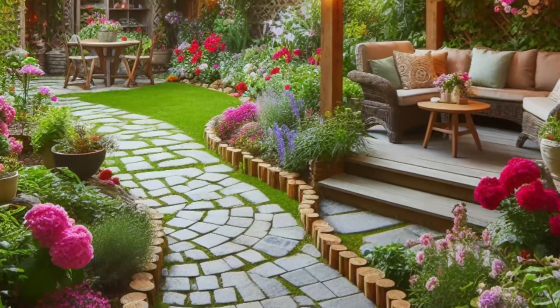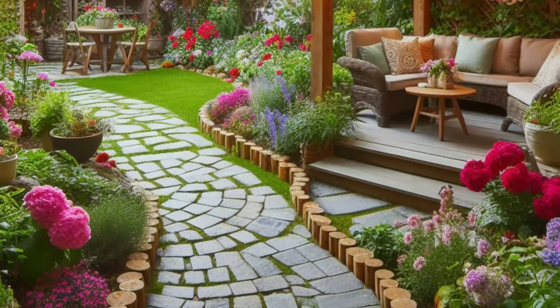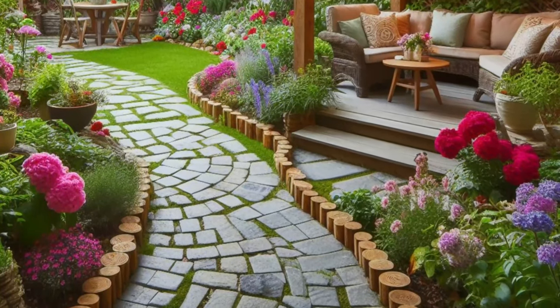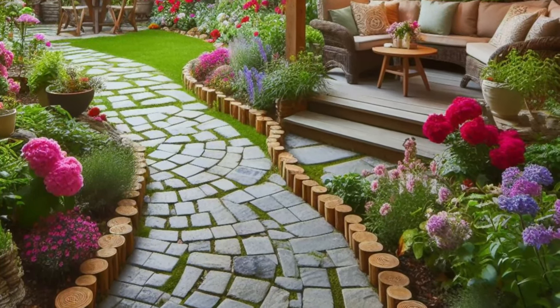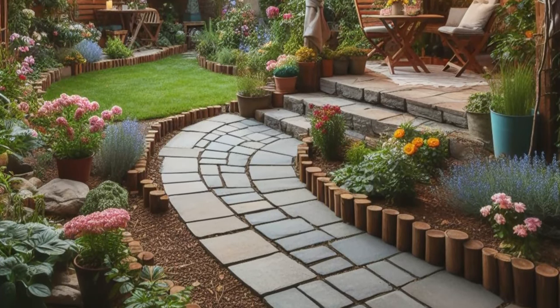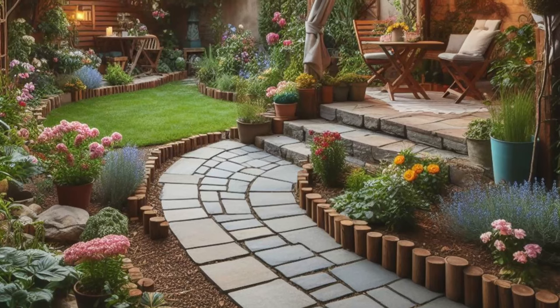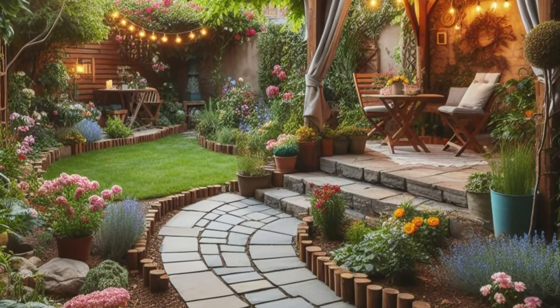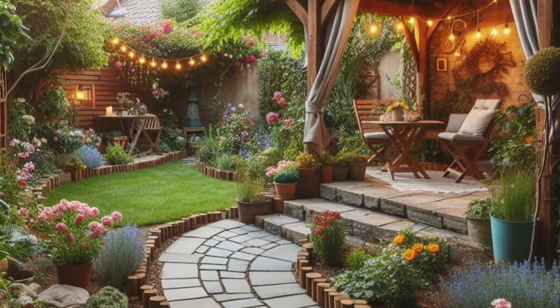Here, under the canopy of a pergola draped with climbing vines, you'll find shade and serenity — a perfect spot to escape the hustle and bustle of everyday life. As day turns to dusk, the soft glow of string lights envelopes the space, casting a warm and inviting ambience that beckons you to linger a little longer. This backyard retreat is a haven of comfort and beauty, inviting you to unwind and embrace the simple joys of outdoor living.